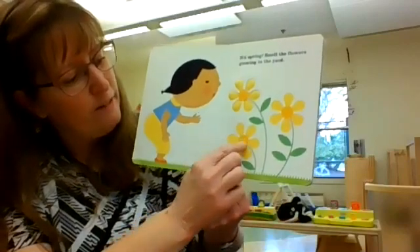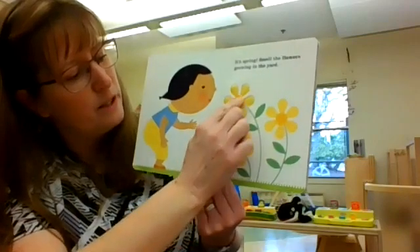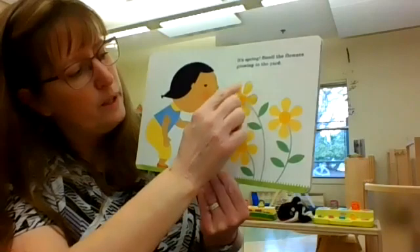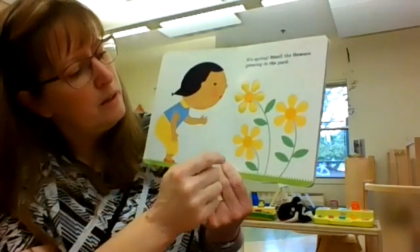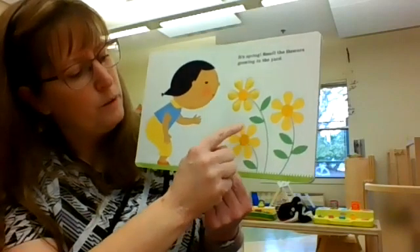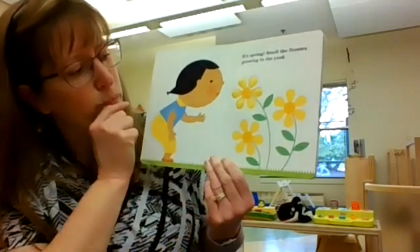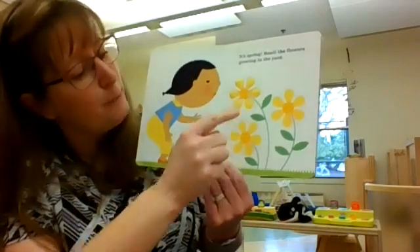And look, every flower on this page has one center. And one, two, three, four, five petals. Does this one have the same? It looks the same, doesn't it? Let me count again — one, two, three, four, five, six. Oh, I missed one. It has six petals.